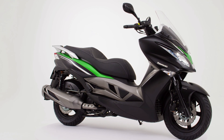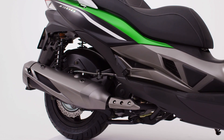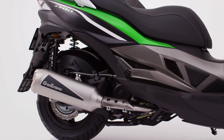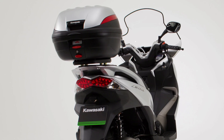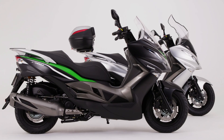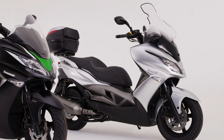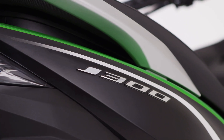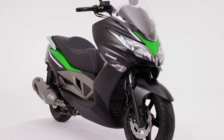For the J300 rider, adding even more style and convenience is simple, thanks to a range of Kawasaki genuine accessories. Create a more sporting look and sound with a high-quality LeoVinci silencer. Or perhaps it's more storage space you're after. With several top-case options, plus an optional higher screen, the J300 delivers Kawasaki style, convenience, performance and practicality to the scooter arena. Now is the time to push your mobility boundaries and experience a brave new world with the new J300 from Kawasaki.